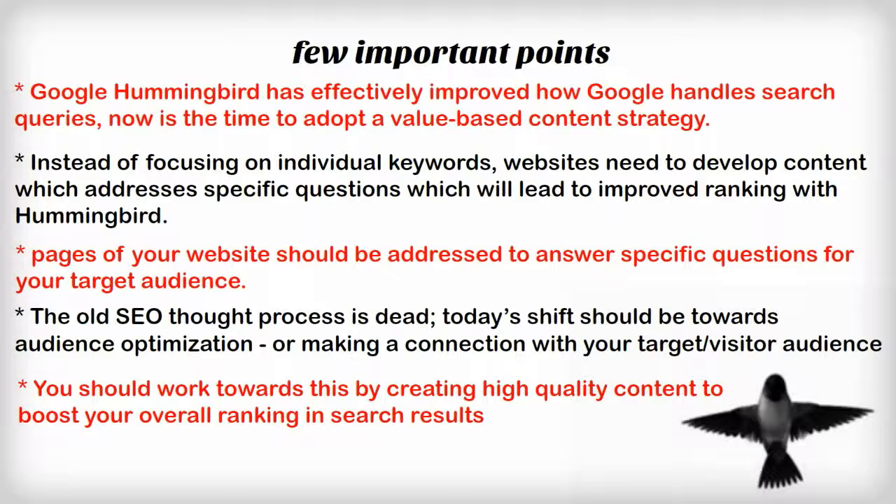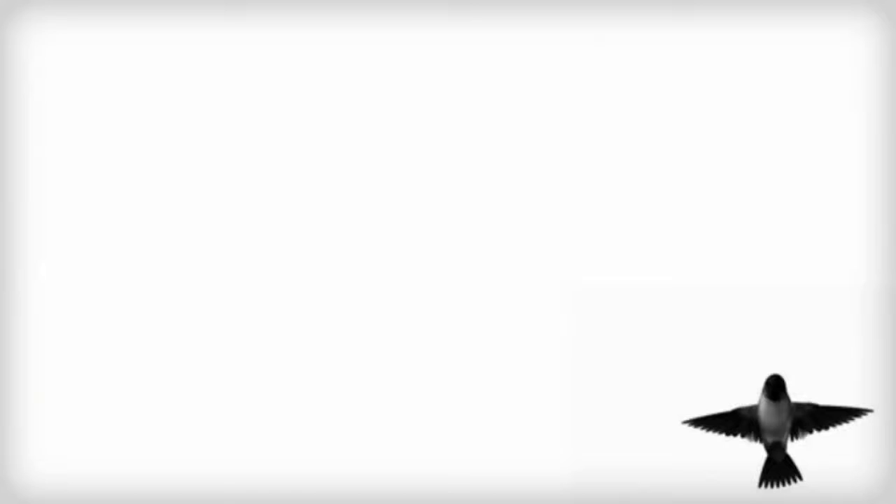Thanks, Susan. And thank you to all our listeners for joining us today. Please feel free to email us with any questions you may have regarding the Hummingbird update or any other marketing questions, and we'll be sure to get back with you promptly. Your question could be featured in our next webinar.